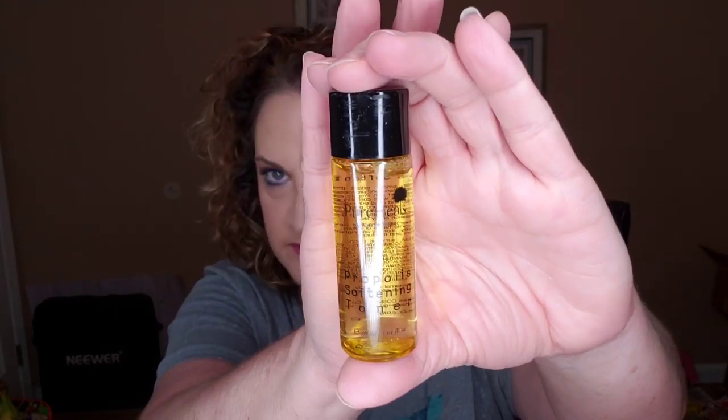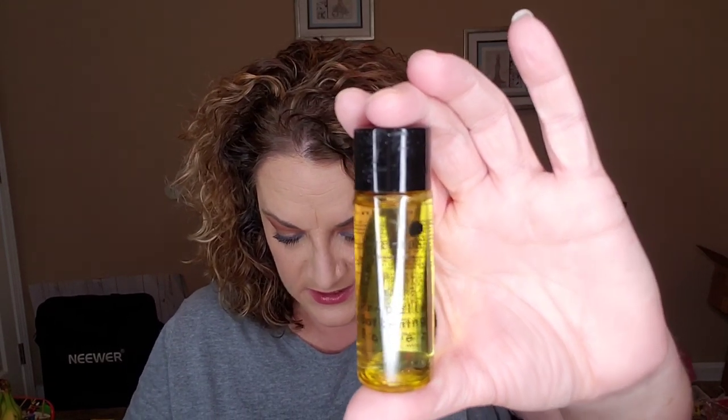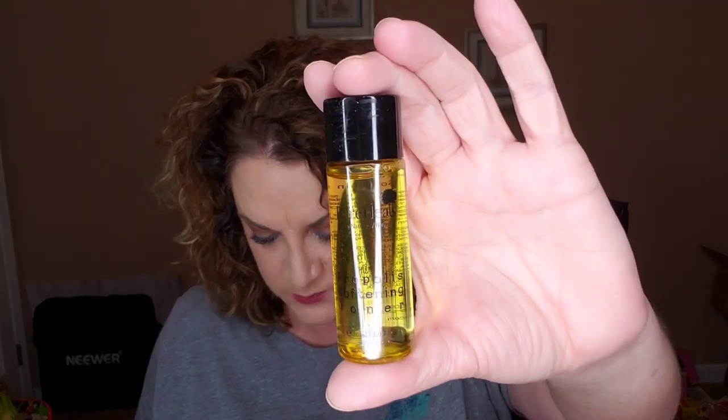Another cute deluxe sample — this is the Pure Heels Propolis Softening Toner, full size value $20. It's a toner you'd use after cleansing — just a few drops on a cotton round and sweep it across your face. It has an extremely light scent. It says it will help get your complexion back on track, especially if you have dull or dry skin. I'll definitely give that a try.